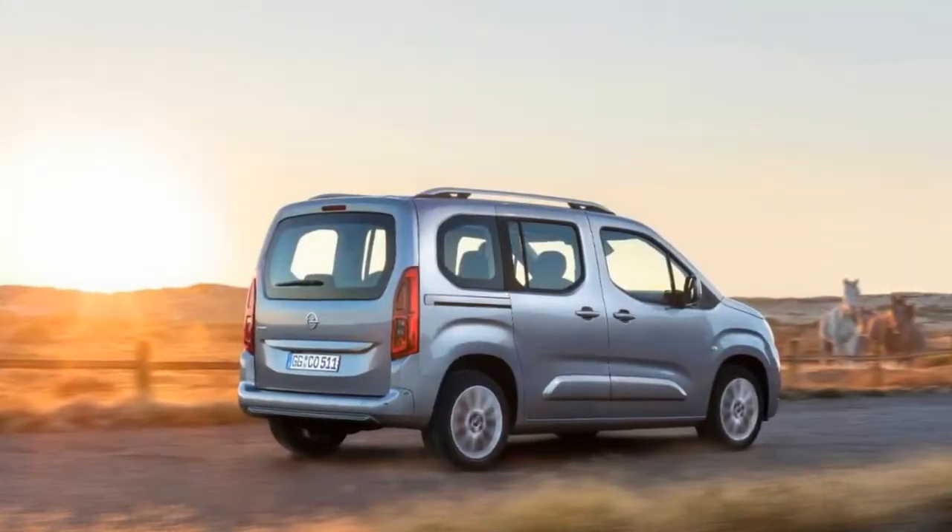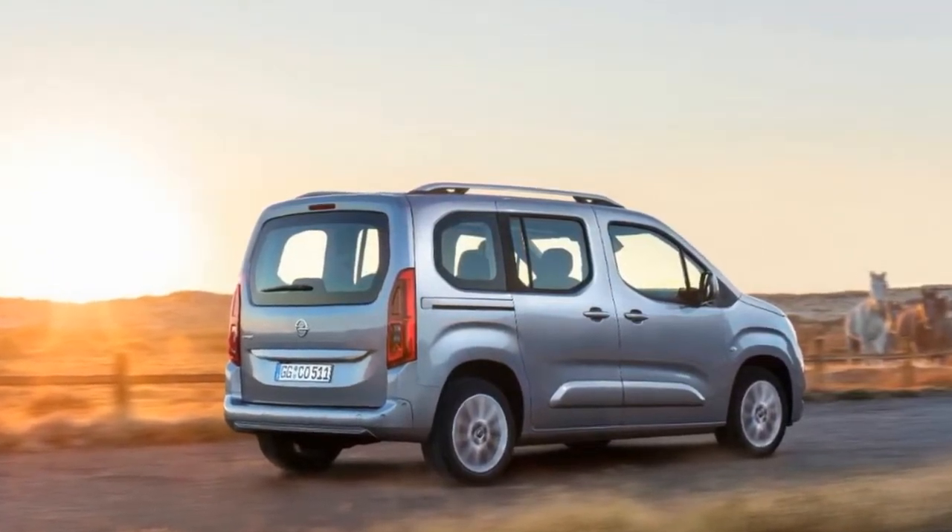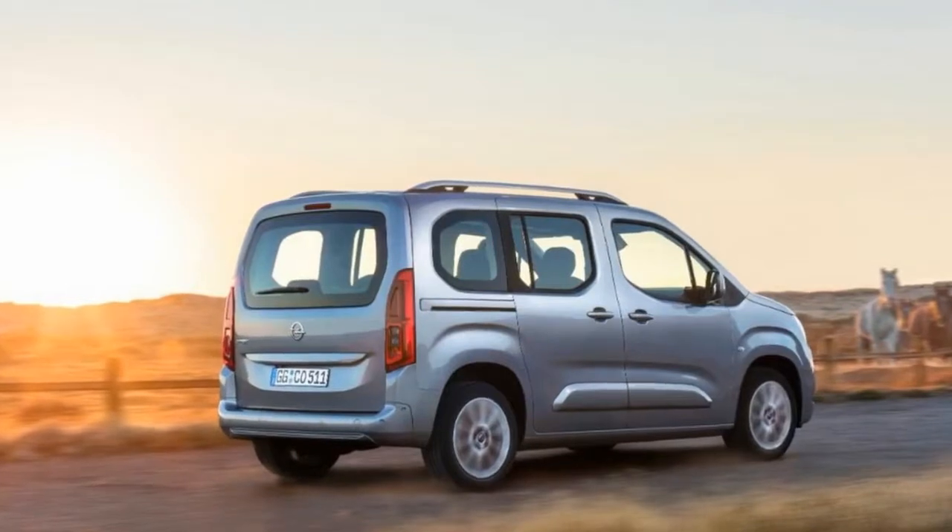Having seen the Berlingo and the Combo, we're now eager to discover the other member of the PSA van trio — the Peugeot new van. Expect to see it later this week.